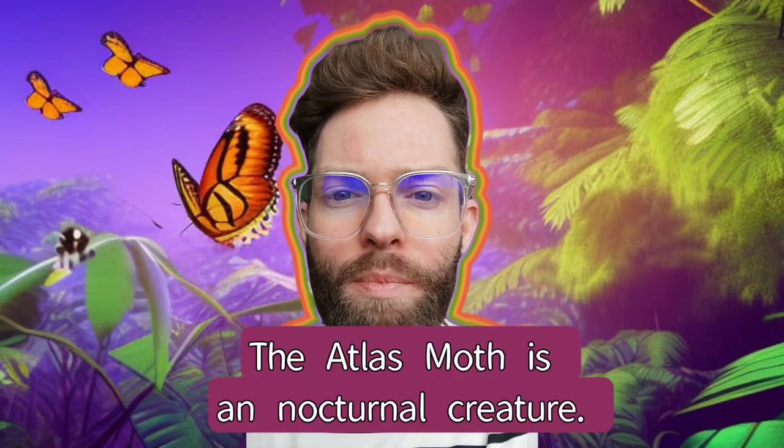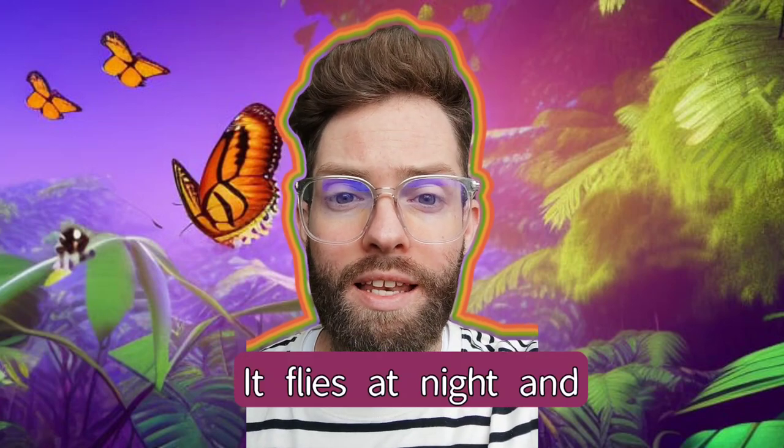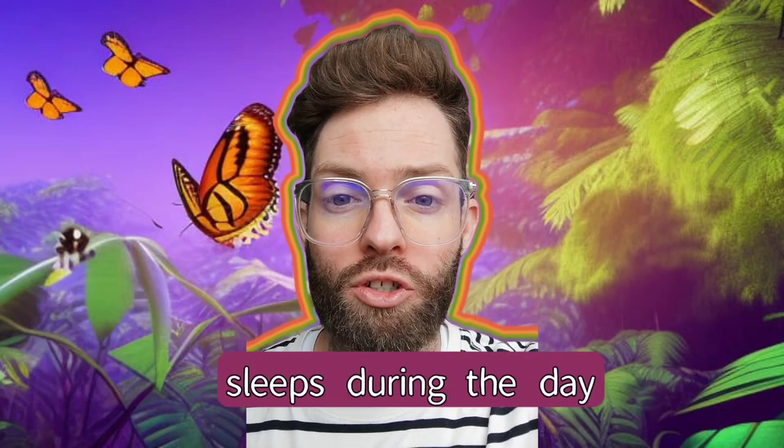The Atlas Moth is a nocturnal creature. This means it's awake at night. It flies at night and sleeps during the day.